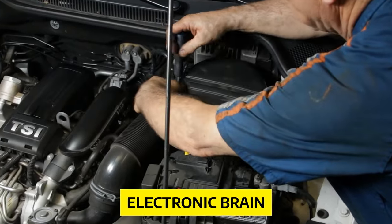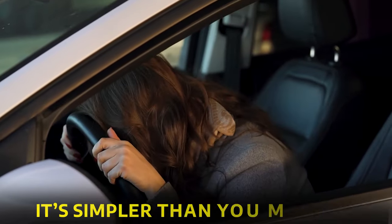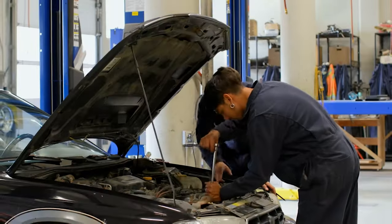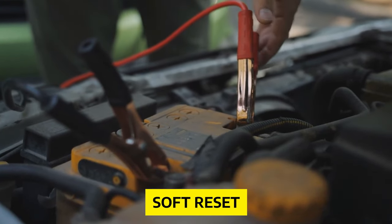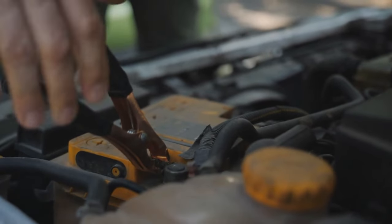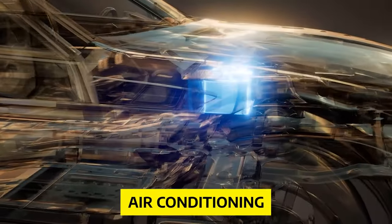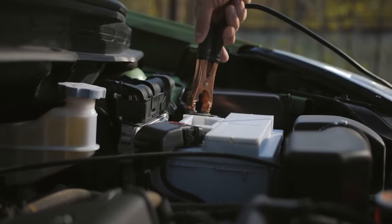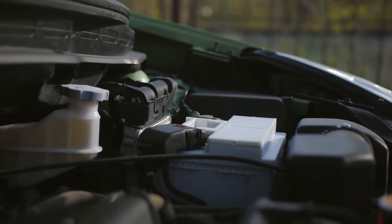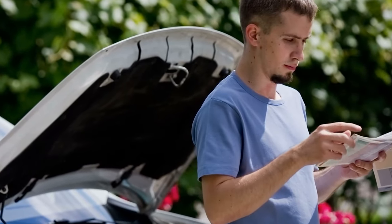Next up, those sensors and that electronic brain. Before you panic, it's simpler than you might think. Some transmission issues can be caused by a miscommunication between sensors and the control module. You can try a soft reset by disconnecting your truck's battery for a few minutes. When doing so, remember to turn off all electronic accessories — lights, radio, and air conditioning — before you disconnect. This helps ensure a smoother reset process. Disconnecting the battery won't harm your truck; it's like giving it a little power nap. Just consult your owner's manual for the proper procedure.